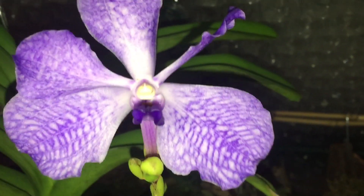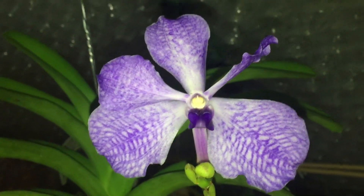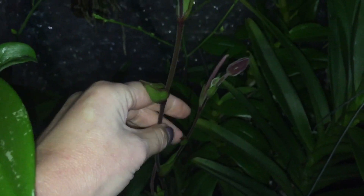One more Vanda I have in bloom. That's a species Vanda Coerulea. I had three spikes but they all died and only one flower survived.